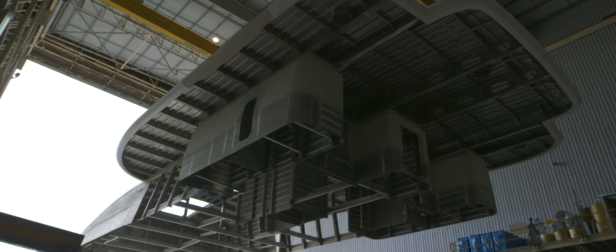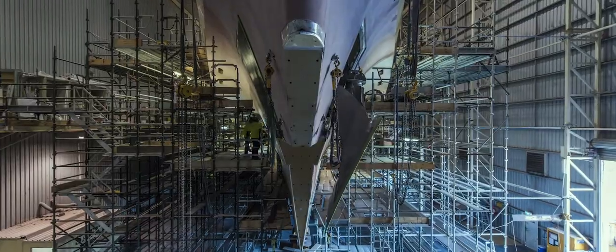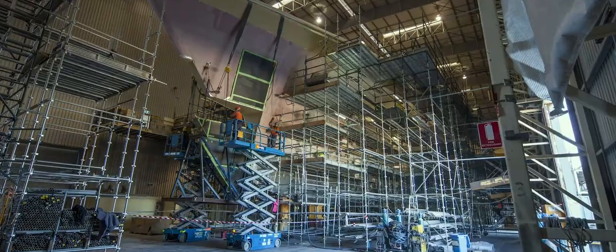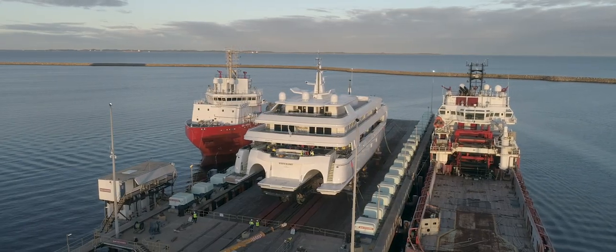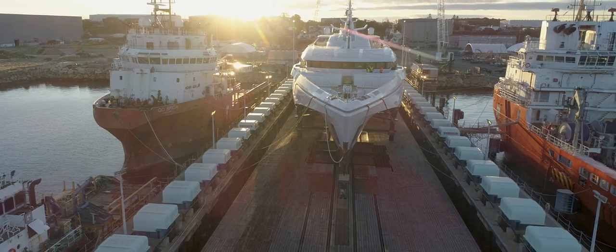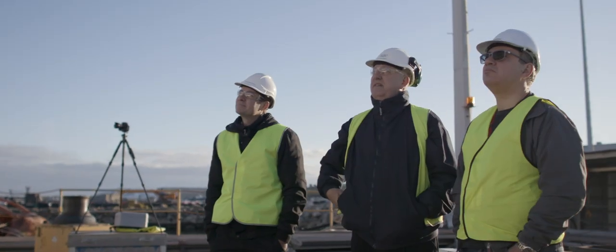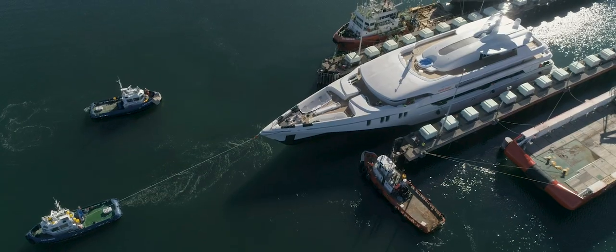For four years you see it coming together, you can visualise it coming together, but after that the client gets all the benefit of all of that hard work. And that's what it is. That's what we do. We'll see you next time.